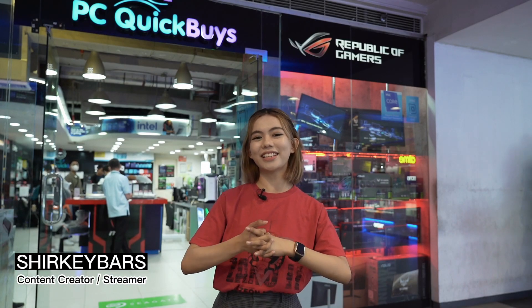Hi guys, it's Rikki Bars and today we are here at PC Quick Buy store located at SMC to Cebu. We are here for my gaming PC build — and not just for gaming but for my streaming as well, so if you want to tune in, just keep on watching.